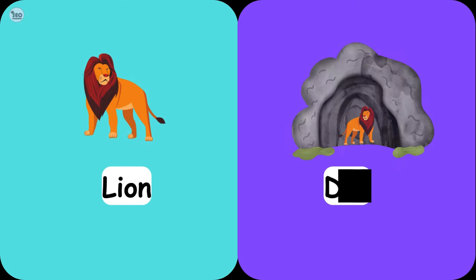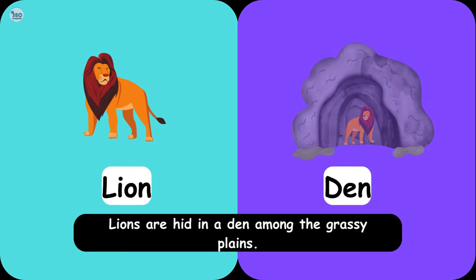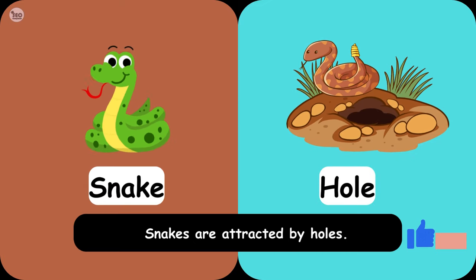Lion Den. Lions are hidden in a den among the grassy plains. Snake Hole. Snakes are attracted by holes.